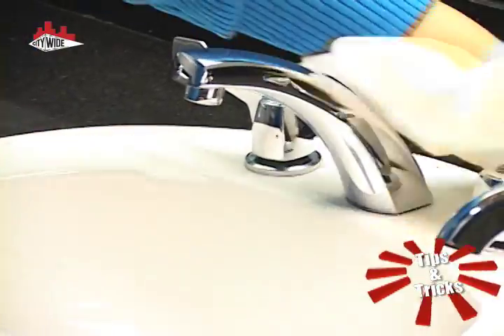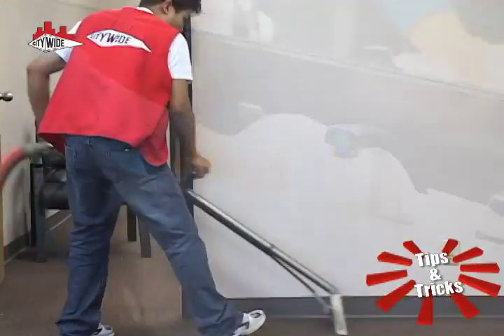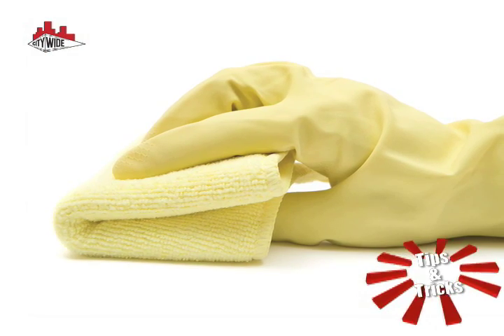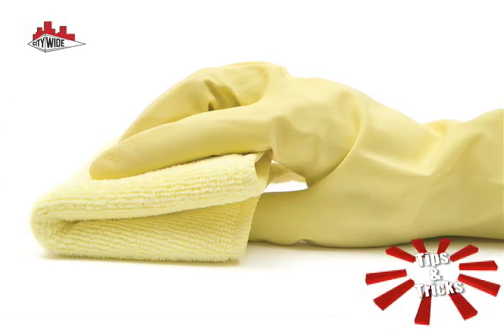This lowers the number of toxins left in the air after the cleaning crew has gone, in addition to lowering the money spent on chemicals — a savings that can be passed on to you. Also, our use of microfiber rags instead of paper towels from your bathrooms and break rooms reduces the money your company may spend on janitorial supplies.